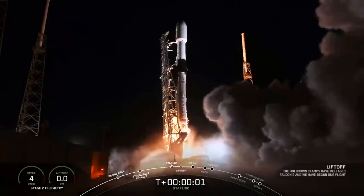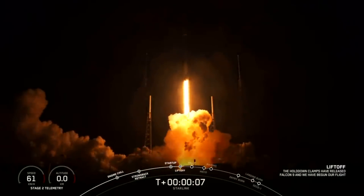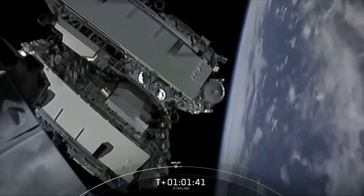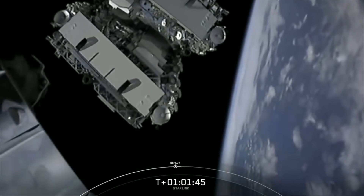The first near miss was Starlink 1095. This satellite is part of the third Starlink launch, which makes it pretty early in the constellation. It was launched back on January 6th, 2020, from Space Launch Complex 40 in Cape Canaveral, Florida. The launch went nominally, as they like to say, and all 60 satellites were deployed without really any issue.